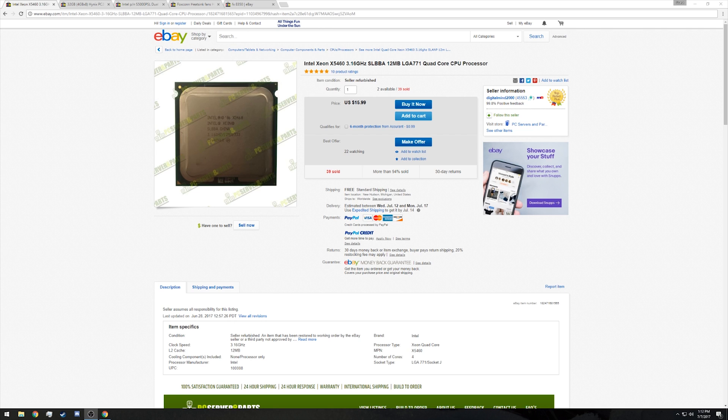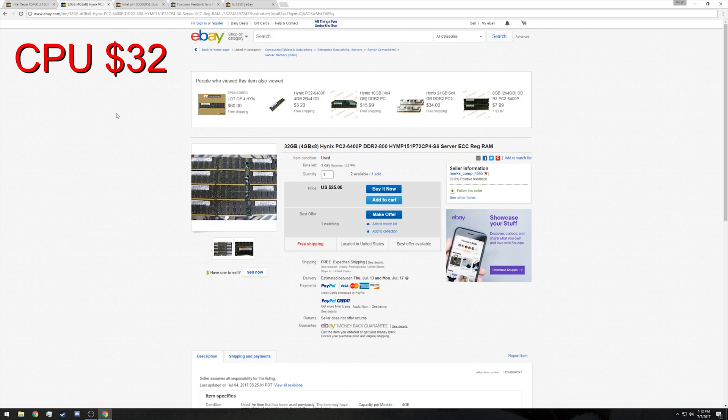First up is the Intel Xeon X5460, a 3.16 GHz processor on the LGA 771 socket. We would be purchasing two of these for this solution, so that would be $32 total. However, being that this is a make-an-offer auction, if you're willing to buy two of them, there's a decent chance the seller would sell them for something like $13–$15 a piece. But we're just gonna take it at face value of $32 for that.